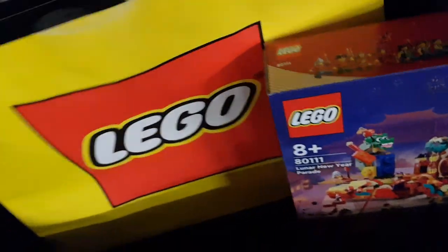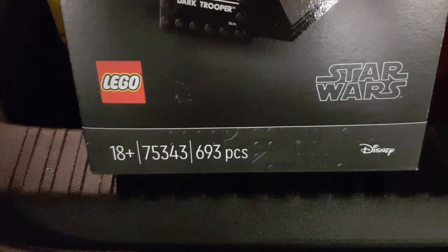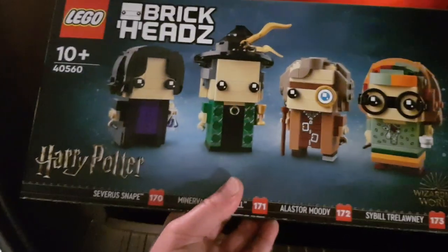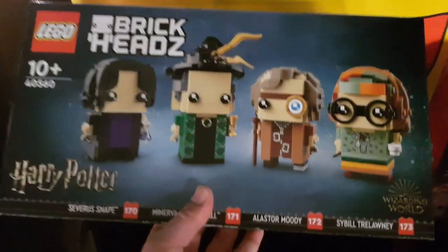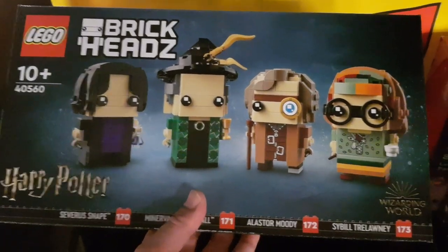I also got myself yet another Dark Trooper helmet — £60 in the UK. I've got a few of these now but I keep getting them as I go into the Lego store. 75343, another one of those. And the final thing — I got myself a Harry Potter Professor's Brickhead set, 40560. A nice set — there's £40 in the UK and again this is allegedly retiring at the end of the year.